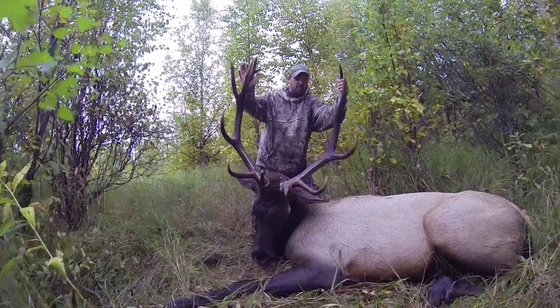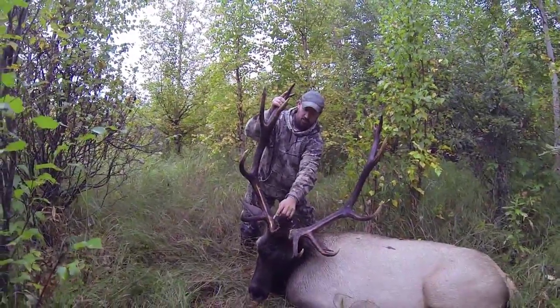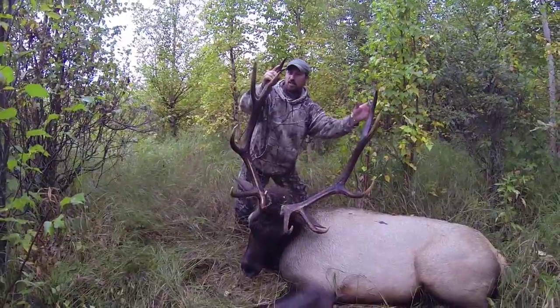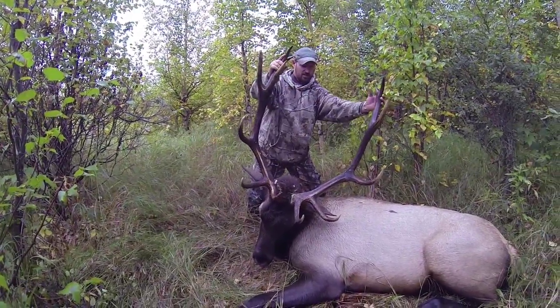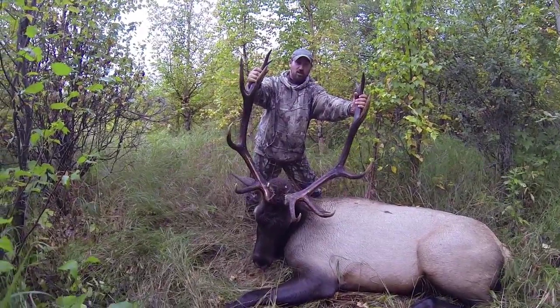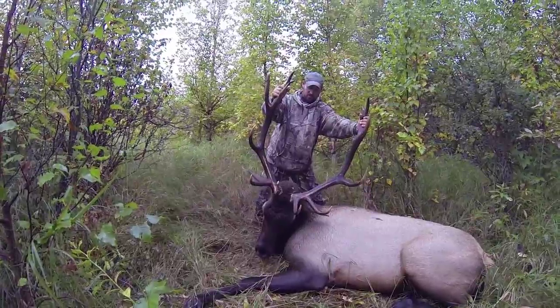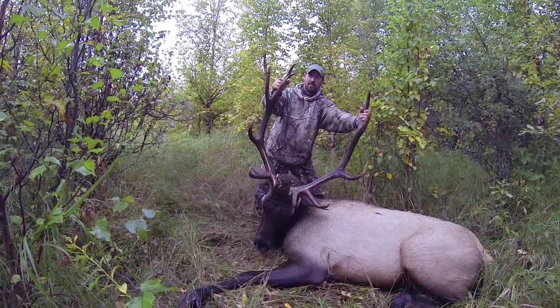Beautiful, beautiful elk. He's a seven by six — or six, and you can call that an eight probably. A nice little crown up here. Dark chocolate horns, good mass, always a beautiful elk. And just one more to get.